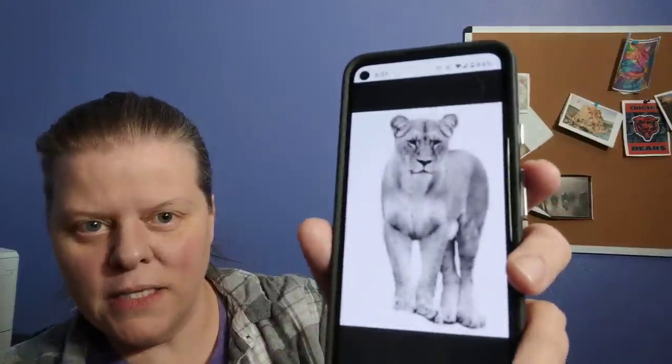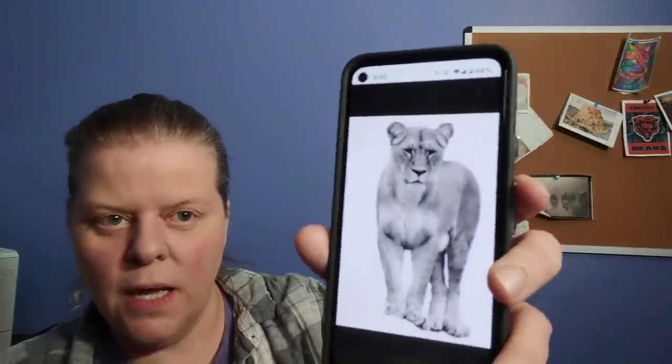This one is a grayscale pattern — not black and white, grayscale — and I call this one Linus. The stitch count is 140 by 220, so it's not very large at all. It uses 26 colors. It was such a great picture and the details worked out fantastically.